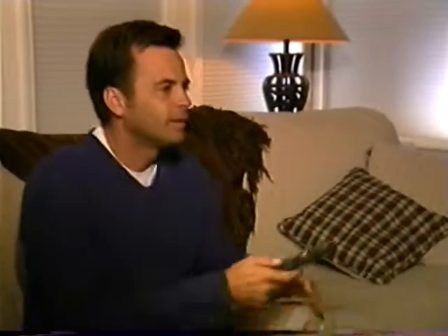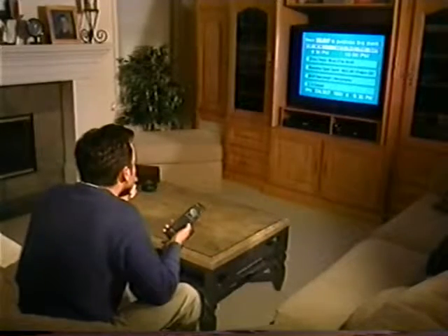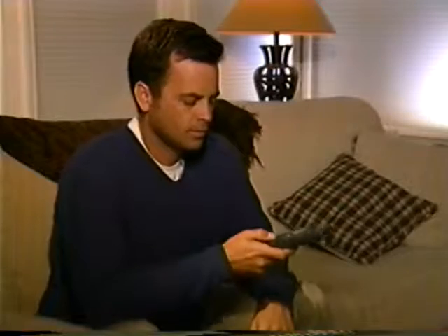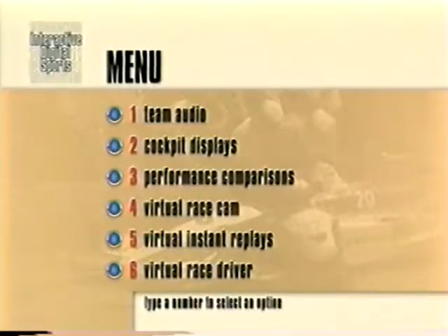Interactive Sports Television brings this added dimension and more to TV viewers at home. Anyone who has a television set with a cable or satellite link can use Interactive Sports Television. Viewers simply choose from a pay-per-view menu. Ordering is easy and convenient, either before or during any event.